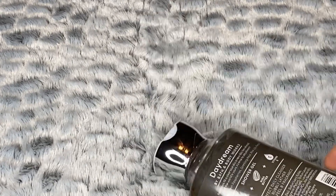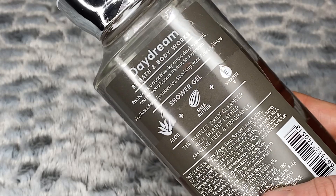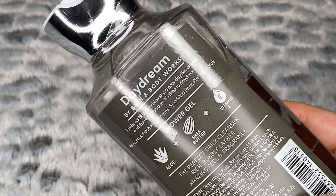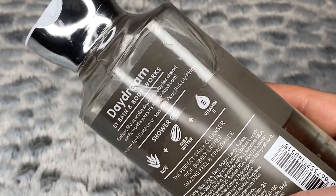Let's check out Daydream. The description reads: rainbows fill a clear blue sky, a new day lies ahead, and the world is yours — it's time to daydream. The keynotes are fresh raspberries, sparkling pear, and pink lily petals.